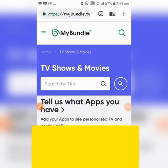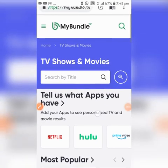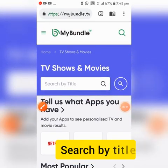First, in no particular order, is Snag Films, also known as MyBundle TV. You can check it out at www.mybundle.tv — I will leave the link in the description below. You can search by title and tell it what apps you have.